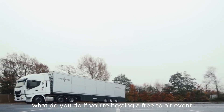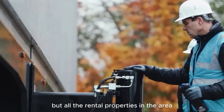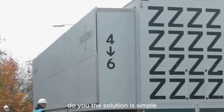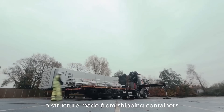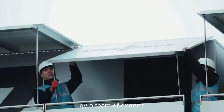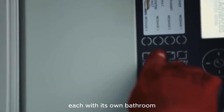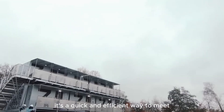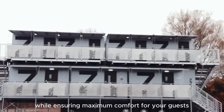What do you do if you're hosting a large event and need extra accommodations, but all rental properties are booked a year in advance? The solution is to set up a mobile hotel. Snoozebox is a great solution — a structure made from shipping containers that can be assembled in just a few hours by a team of experts. This mobile hotel offers dozens of comfortable rooms, each with its own bathroom, comfortable beds, and wireless internet access, efficiently meeting the temporary accommodation needs of large events.